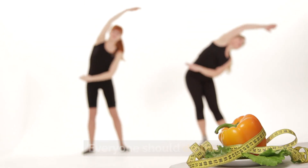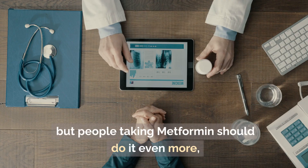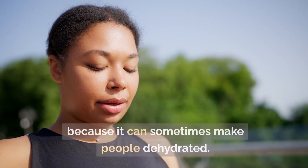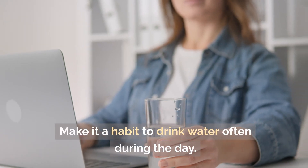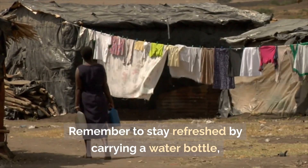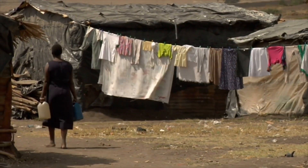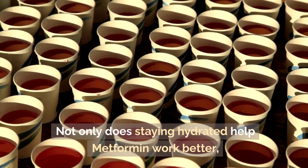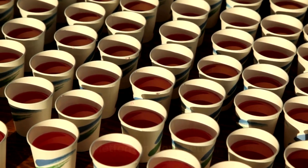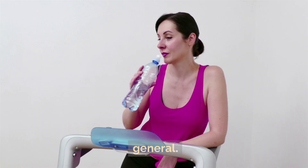Staying hydrated. Everyone should do this, but people taking metformin should do it even more because it can sometimes make people dehydrated. Make it a habit to drink water often during the day. Remember to stay refreshed by carrying a water bottle that you can refill. Not only does staying hydrated help metformin work better, it's also good for your health in general.